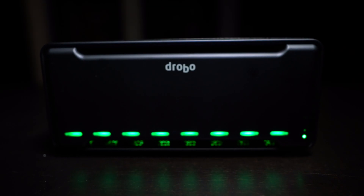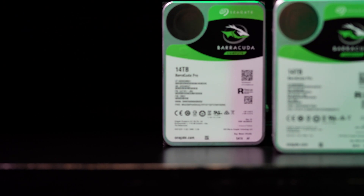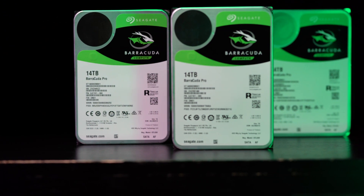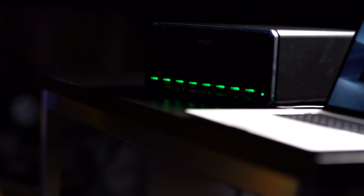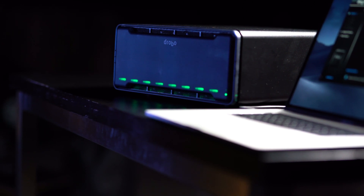The 8D is our new workhorse. The combination of the 8D and the new Seagate Barracuda Pro 14 terabyte drive gives us the speed, the space, and the freedom not to worry about our workflow. We get double the capacity with the same great dependability and the speed you would expect from Drobo. For more information on the 8D and more products from the Drobo family, check it out at Drobo.com.